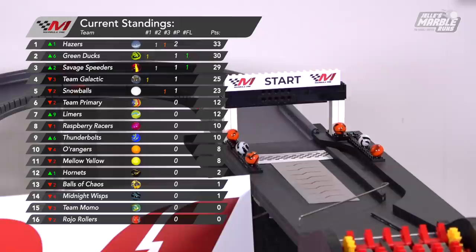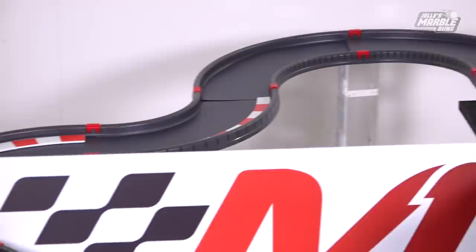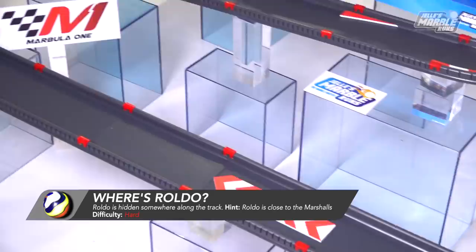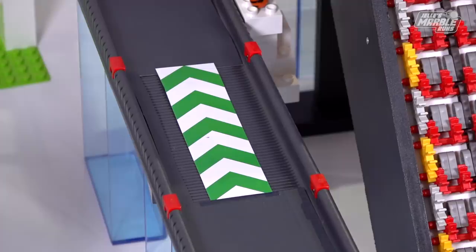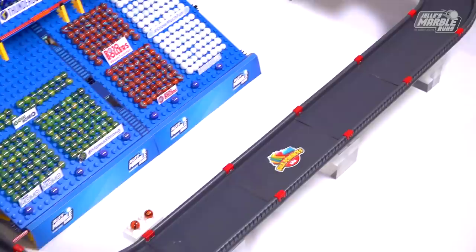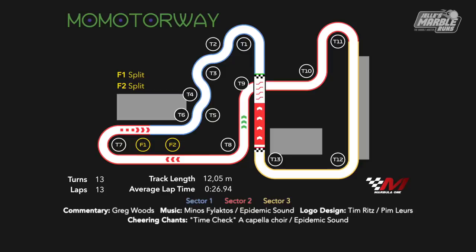After our most electric qualifying yet, two rivals will sit next to each other on the starting grid, staring down a 180-degree turn before a tricky first sector descends them onto the fastest part of any course competitors have seen this entire season. Hey everybody, I'm Greg Woods. The third Grand Prix of Marbula One, just about ready to go with two splits in the second sector and a speed boost, a pit straight and a front stretch leading into the final turn in front of the grandstand and across the finish line to the conveyor belt. A fast lap with a total length of a little over 12 meters.